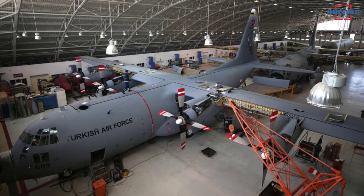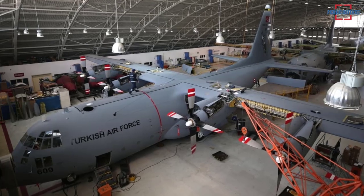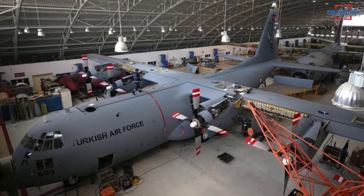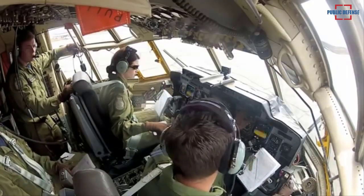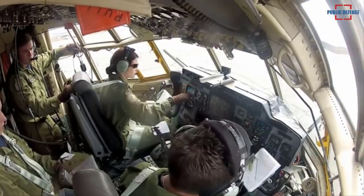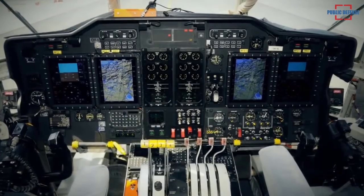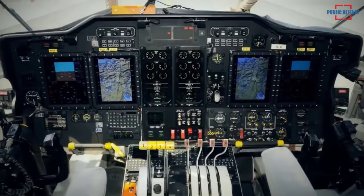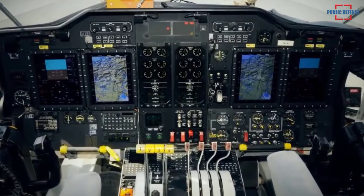Turkish Aerospace Industries has completed modernization of seven aircraft under the C-130EB avionics modernization program. The 56-month project, signed in 2007, covers avionics modernization of all Turkish Air Force C-130 planes. The first prototype aircraft was delivered to service in 2014.